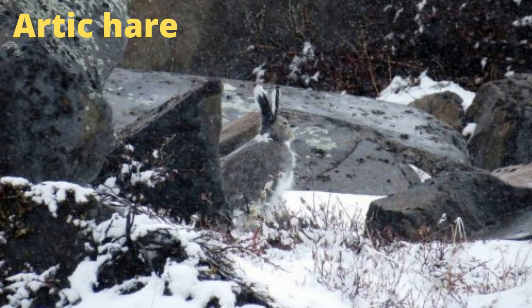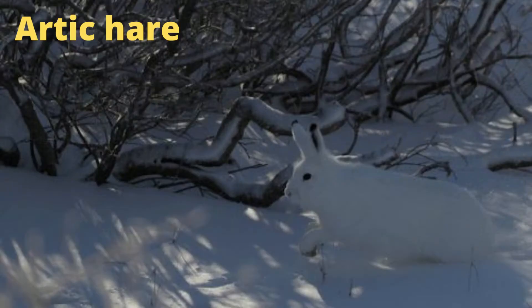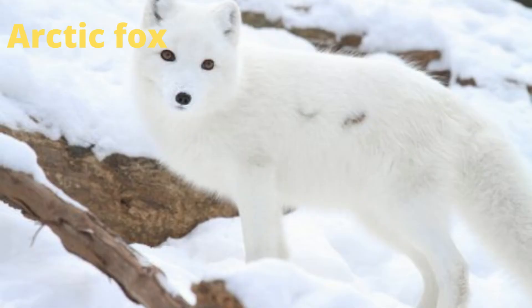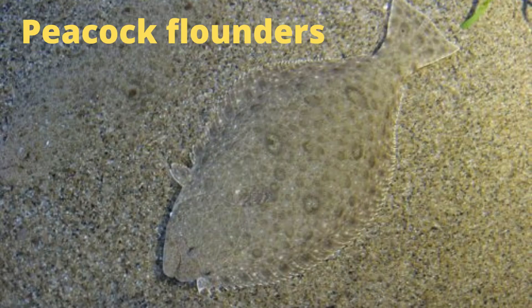The arctic hare grows different colored fur depending on the season — in the summer its fur is brown or gray, while in the winter its fur is white to help it blend in with the snow. The arctic fox is another animal that grows different colored fur depending on the time of year to help it blend in with its surroundings. Peacock flounders can change their color and pattern in just 8 seconds.